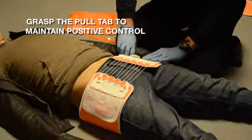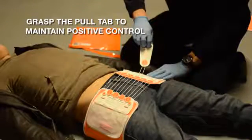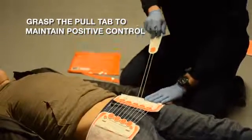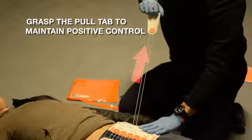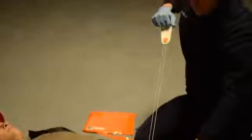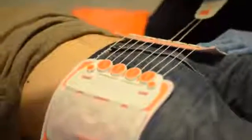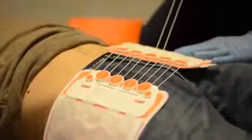Grasp the pull tab in your dominant hand and do not release it until the compression movement is completed and the adjustment cord is locked and secure. This allows you to maintain positive control of the pull tab and cord, preventing unnecessary tangles or twisting. Your next consideration is compression.